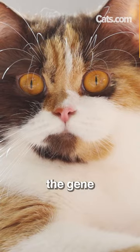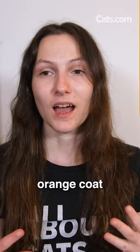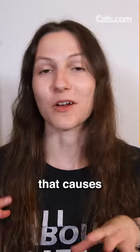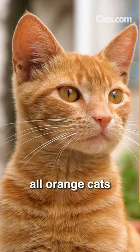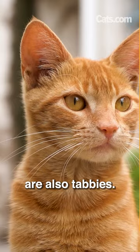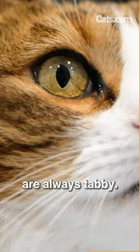All calico cats are secretly tabbies. The gene that causes a cat to have an orange coat does not work with the gene that causes a cat to have a solid coat. So all orange cats are also tabbies, meaning those orange sections on your calico cat's body are always tabby.